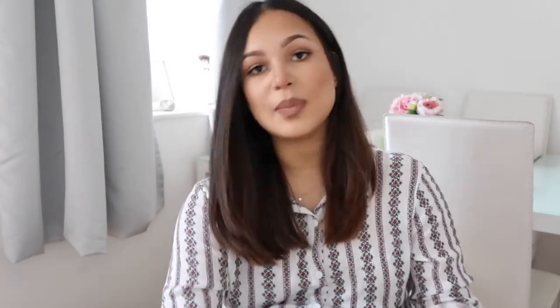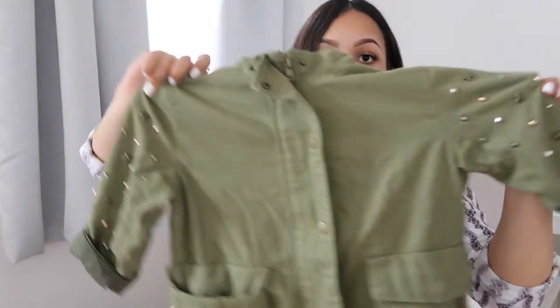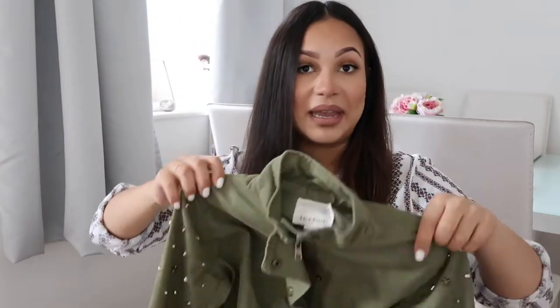Another coat from Zara was this army green jacket. It's really nice - it's got studding down the arms. It's not warm or thick but it's just simply really cute. It was on sale for £15.99, which is really good. The only size they had was size six, so it is oversized on her, but it's just really sweet and there's room to layer things underneath.